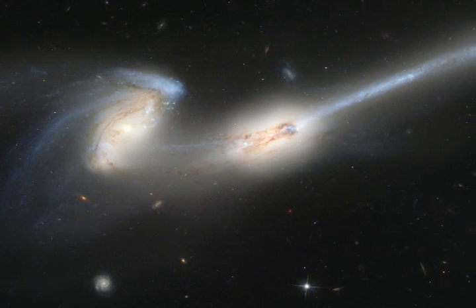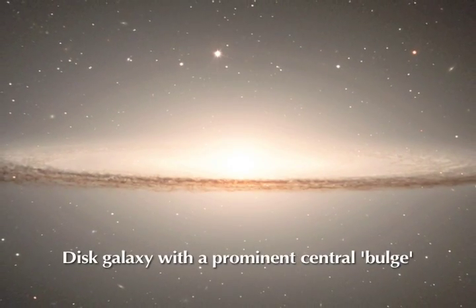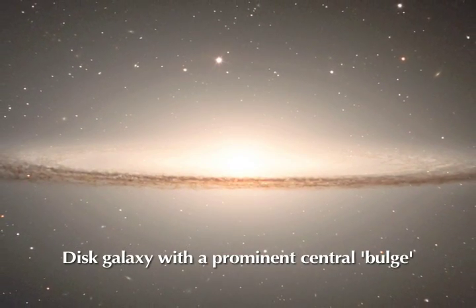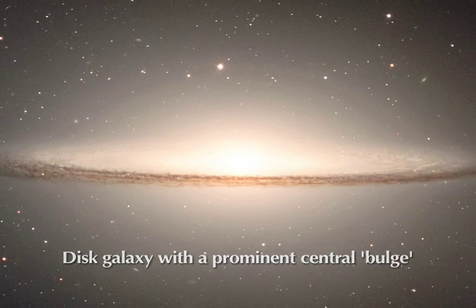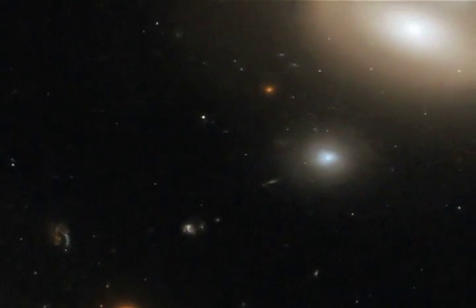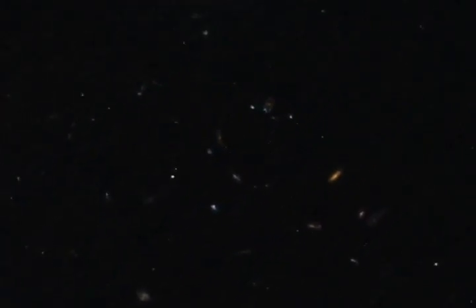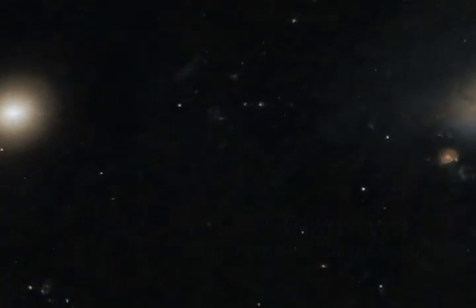Another idea is that the bulges in spiral galaxies form through secular evolution — slow disk processes that over time gradually build up a bulge in the center. The reason we're looking at the Coma Cluster is that there could be differences in how galaxies form based on their environment. The galaxies inside Coma are not merging now, but they may have in the past, and so it'll be interesting to make a full comparison between the field and cluster.